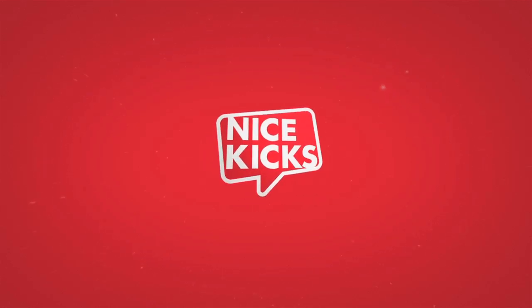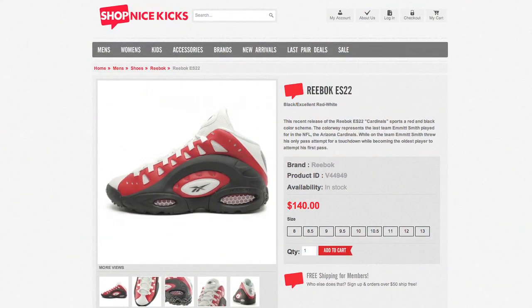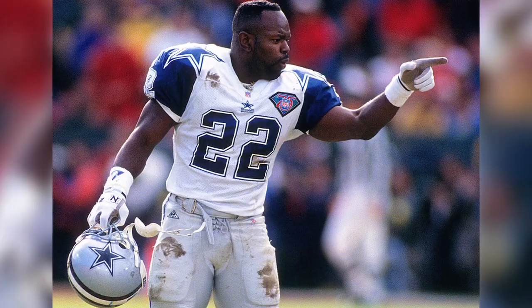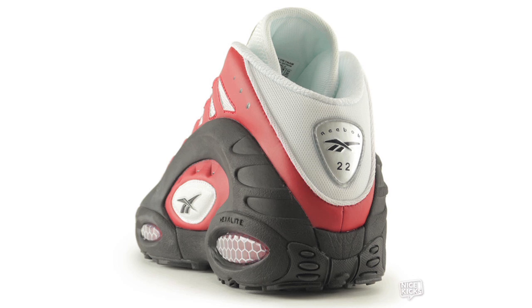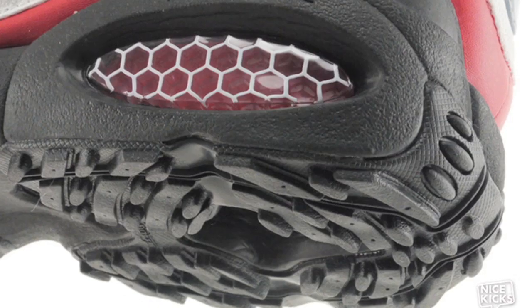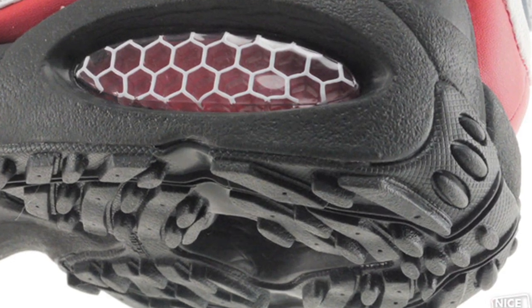Welcome to this week's edition of This Just In. To start things off, we have the Reebok ES22. This is one of the signature shoes of NFL great Emmitt Smith. We all know the great work he did with the Dallas Cowboys, but this colorway pays homage to his 2003-2004 NFL season with the Arizona Cardinals. This is the first time this shoe has been retro in 15 years. You can cop it online for only $140.